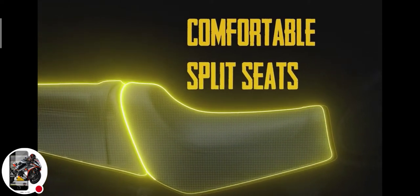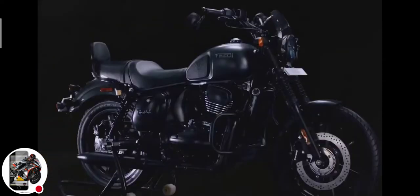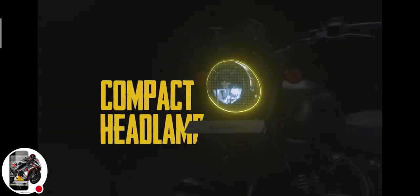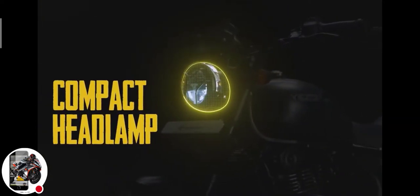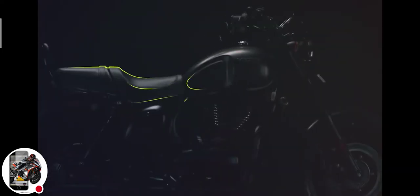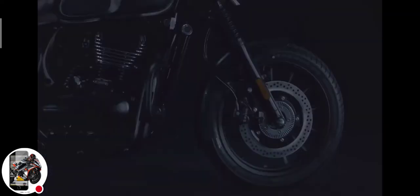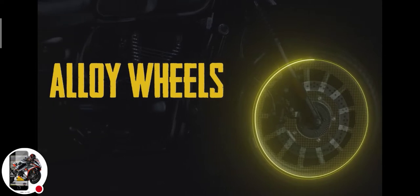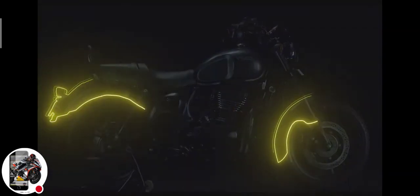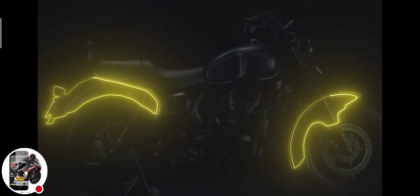Comfortable split seats embellished with chrome arc highlight the seat line, while a compact headlamp and a tightly packaged engine area lend solidity to the overall design. Alloy wheels along with tubeless tires, flanked with chopped fenders, add to the beefy looks.